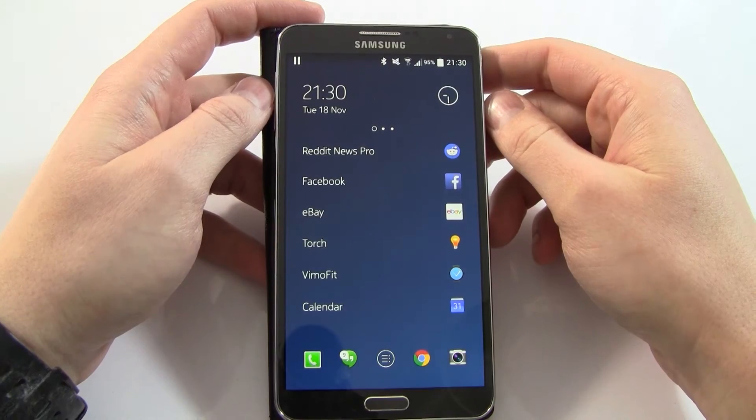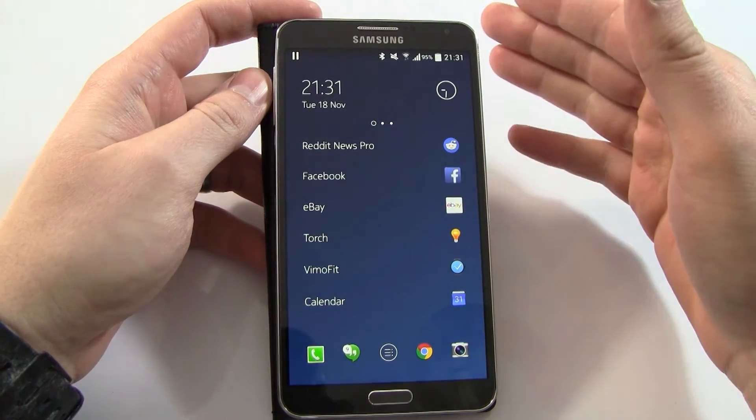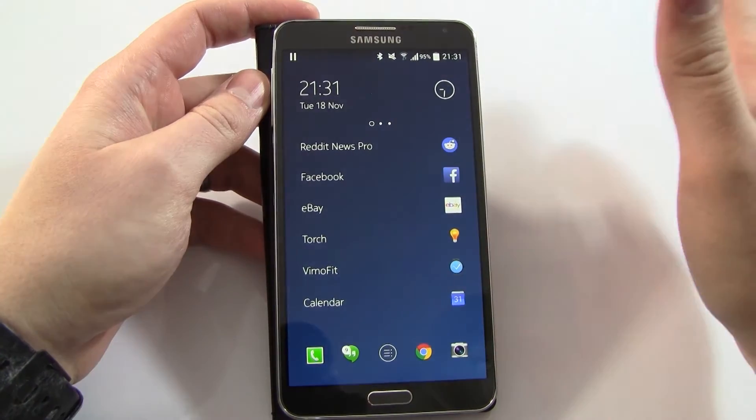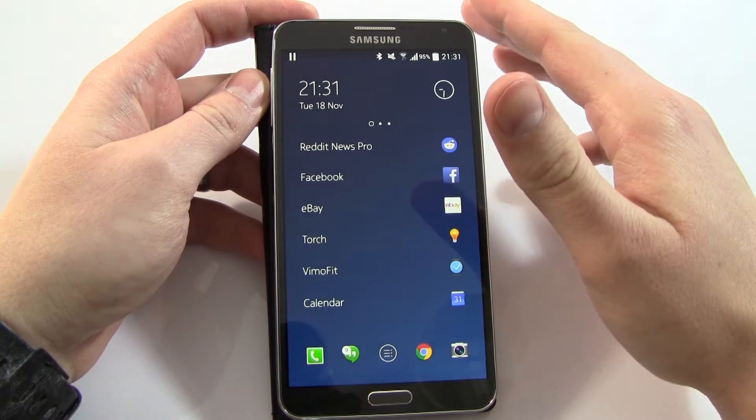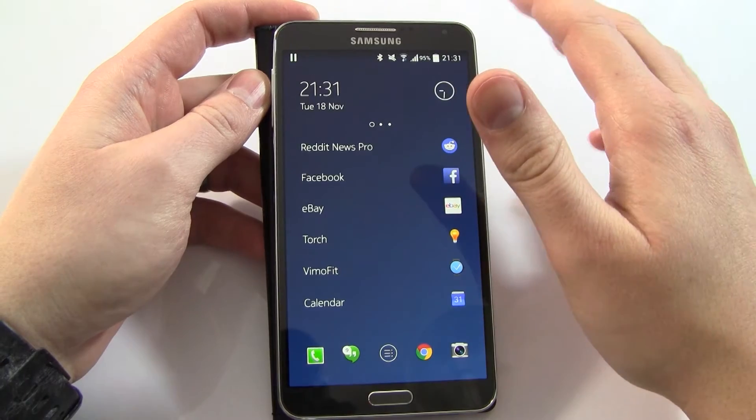Hi guys, Dadz here from Review and Warning. This isn't actually an Android Wear review this evening — this is an Android launcher review. The only reason I'm reviewing it is I downloaded this earlier today and it's brilliant. It's a new launcher from Nokia and it's called Z Launcher.